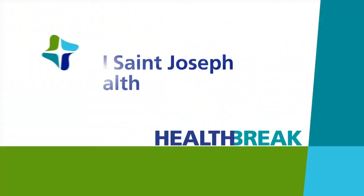Health Break, brought to you by CHI St. Joseph Health. Diverticulosis is a condition in which small pockets develop in the wall of the colon.